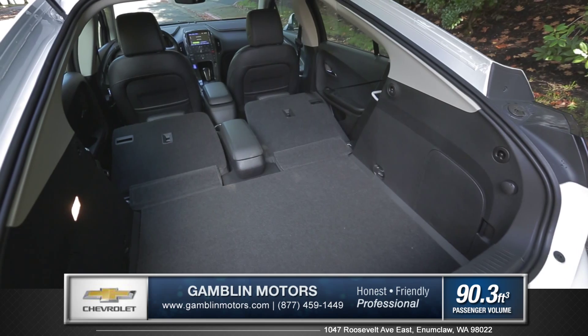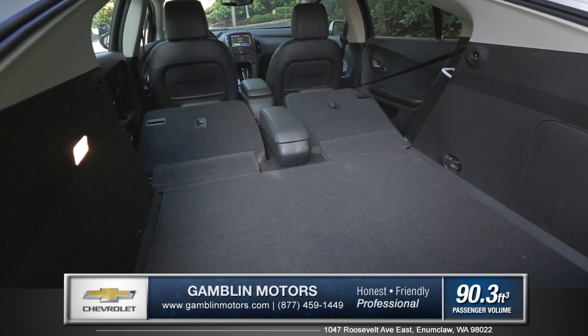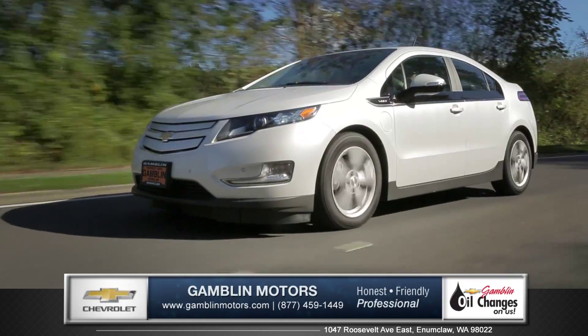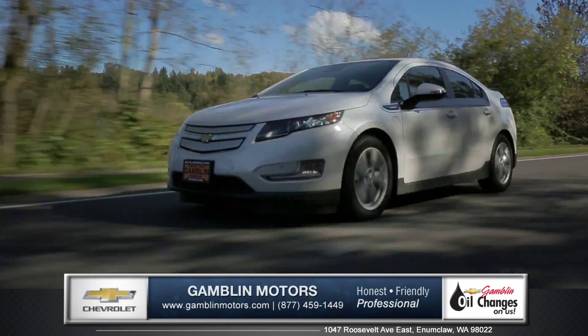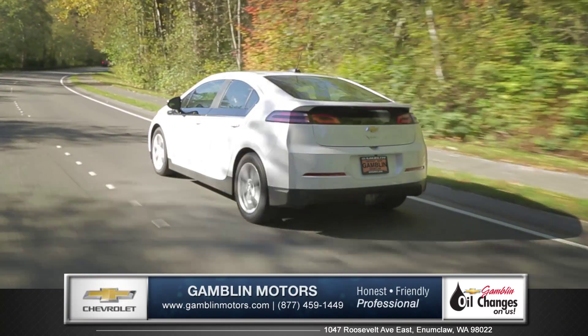Door panel storage and split folding rear seats open the cargo space area for larger items. Reaching up to 100 miles per hour and getting 273 pounds of torque, the Volt has plenty of power to get you where you need to be.